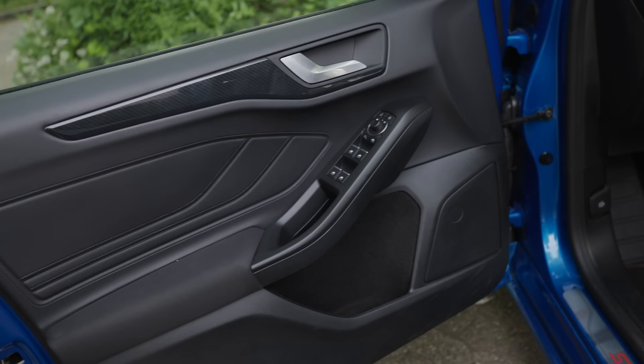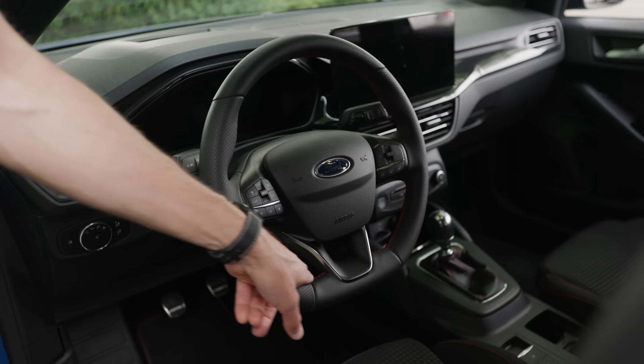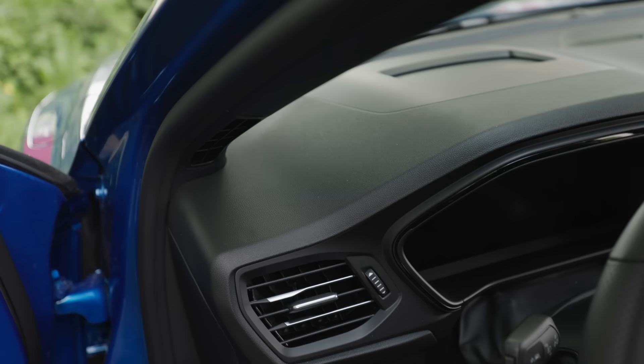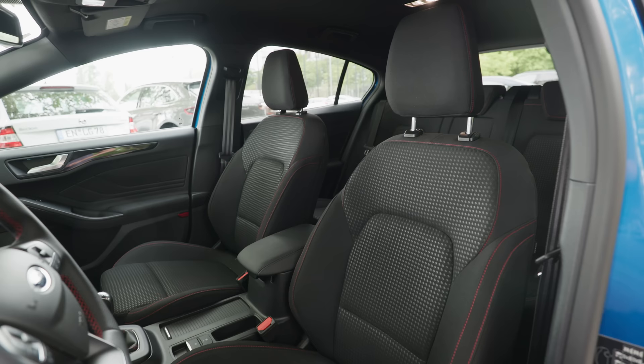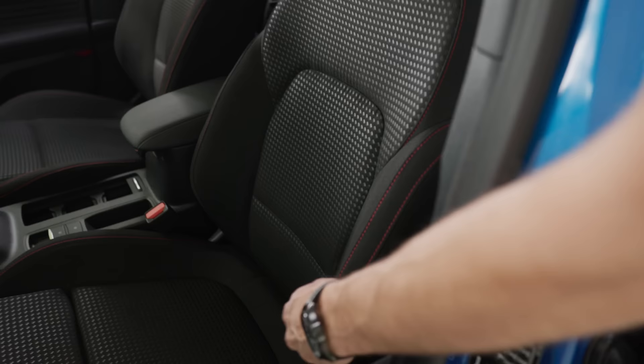The steering wheel in the ST line has red contour stitches on the inside with real buttons. There's so much soft touch at the dashboard. You either get fabric seats for the Focus, or in the Vignale you get Sensiko full leatherette seats — a really cool choice. In the ST line the seats are sportier with shoulder bolsters and red contour stitches.